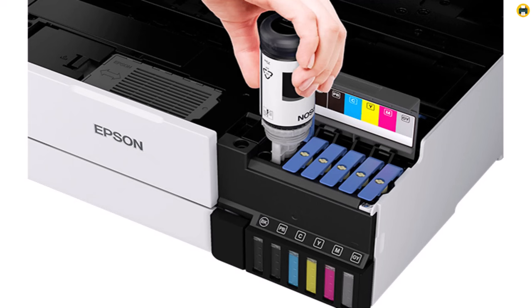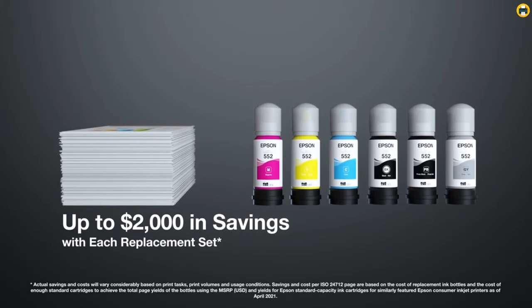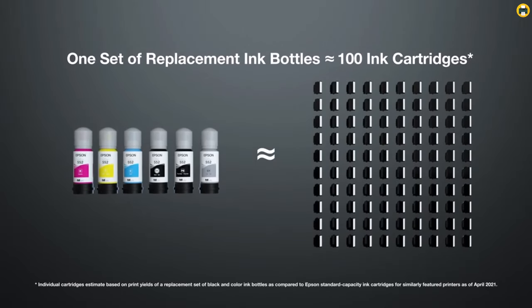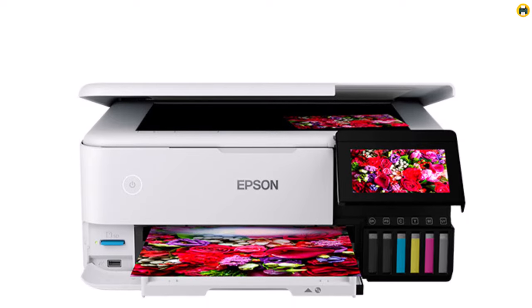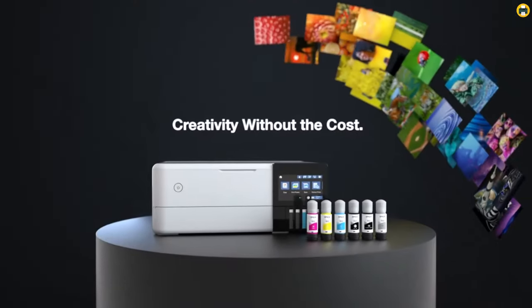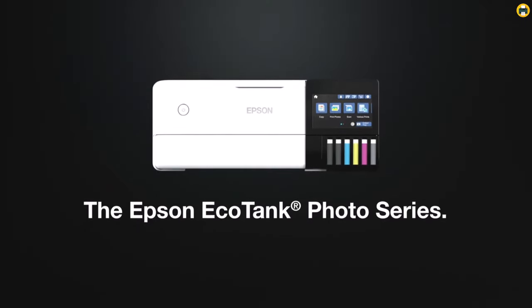Overall, the Epson EcoTank Photo ET8500 wireless wide-format color all-in-one supertank printer is the best printer for home use in 2023, with its high-quality printing capabilities, cost-effectiveness, and versatile features. If you're looking for a reliable and efficient printer that can handle all your home printing needs, the ET8500 is the perfect choice.